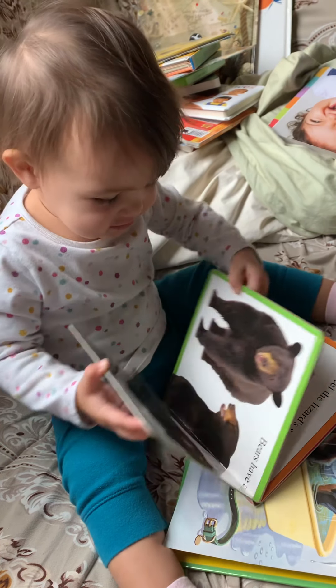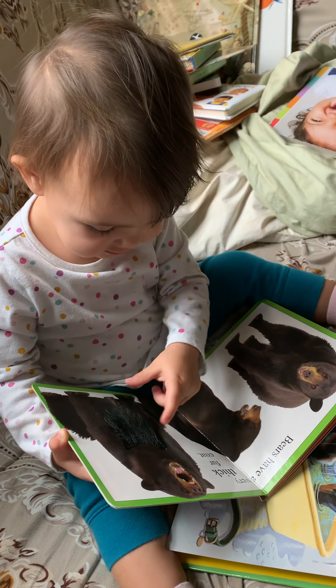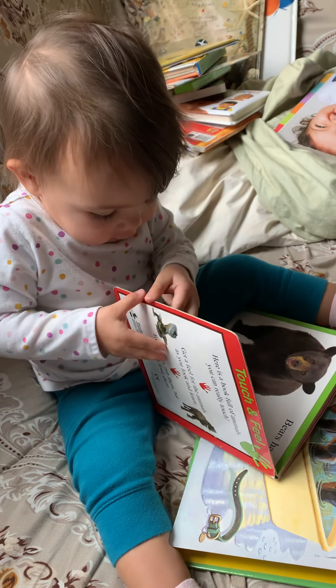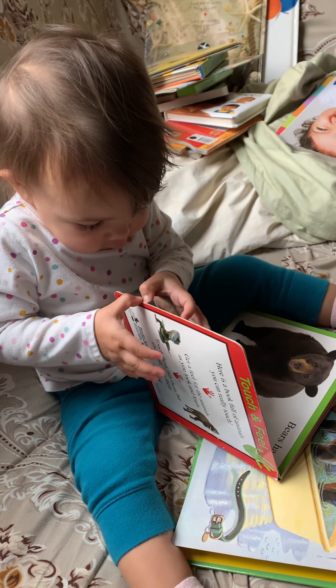Is it the lizard skin? Oh, it's so soft. So soft. It's all done. No more.